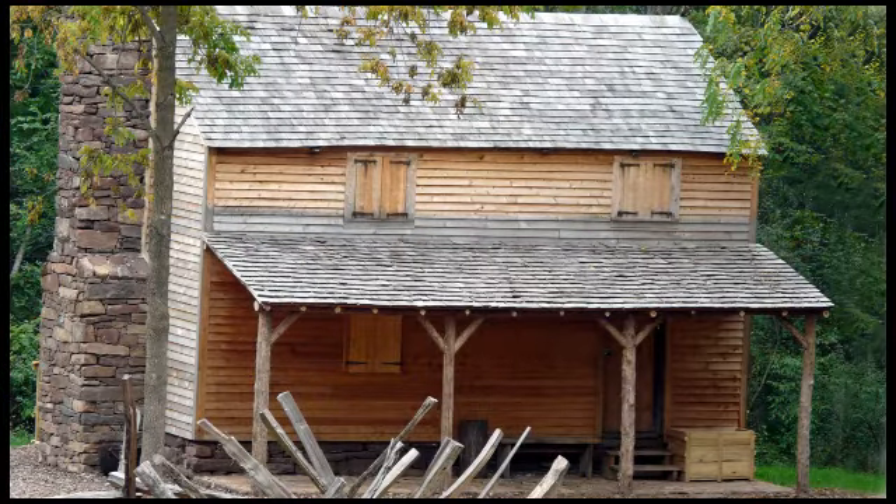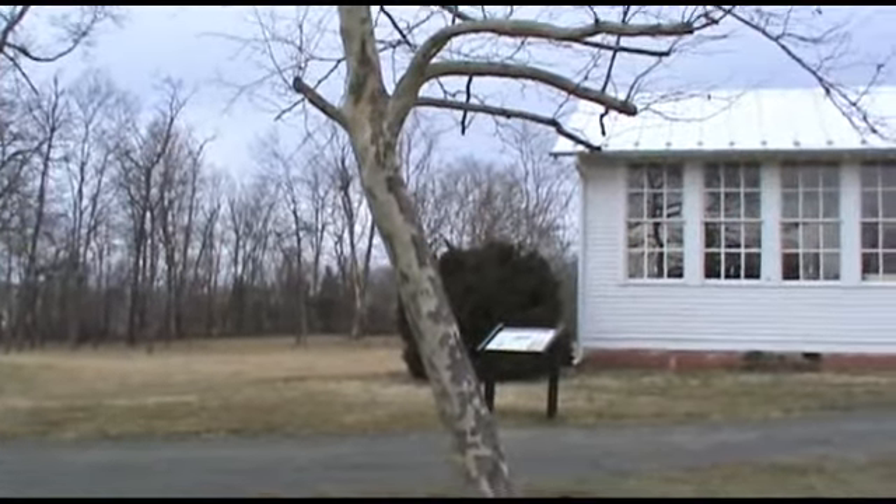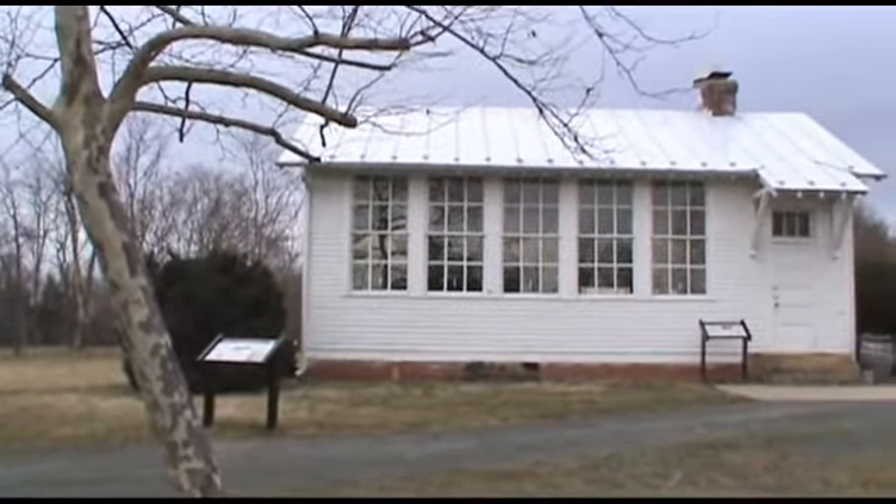The restored 1850 Hayslip Hall farmhouse. Finally, the 1928 one-room schoolhouse. Thank you for joining me.